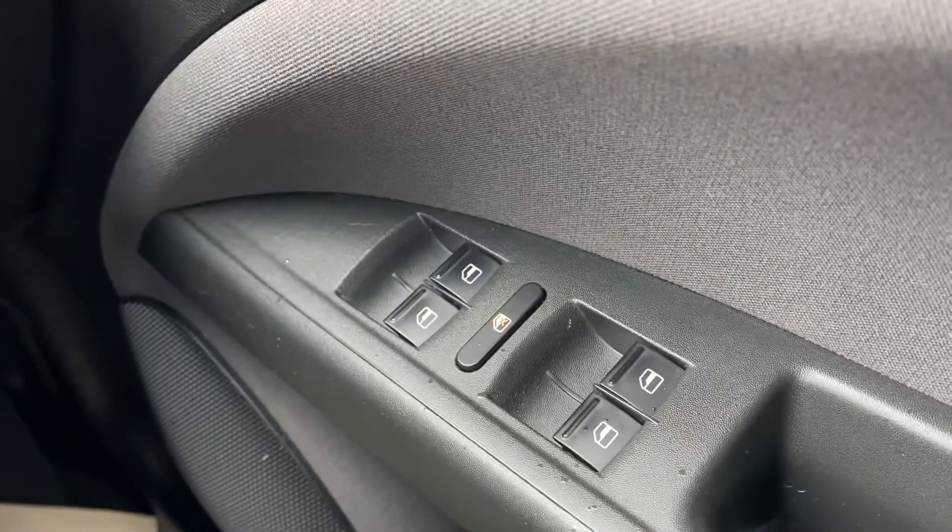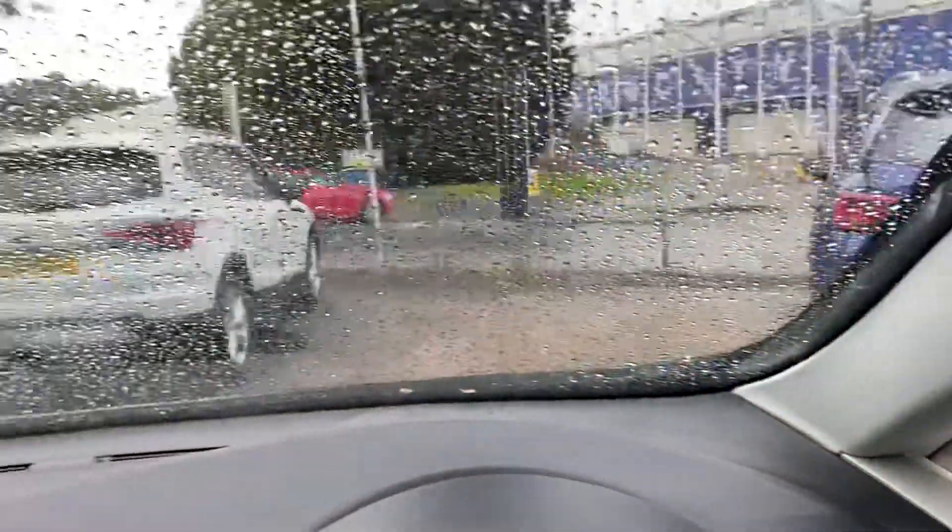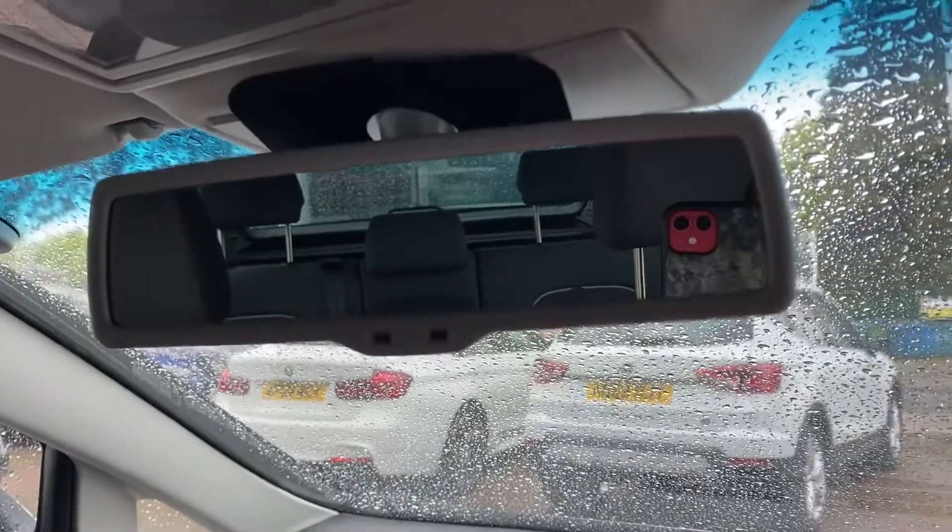On the inside of the vehicle we have all your electric window options with also your child lock function for the rear windows. It's got the convenience pack, so that's the auto lights, automatic windscreen wipers, and an auto dimming rearview mirror.